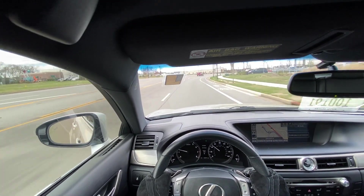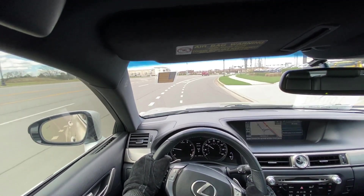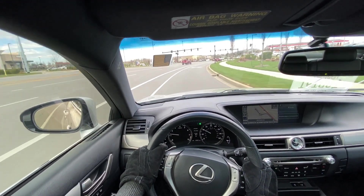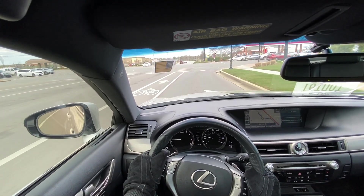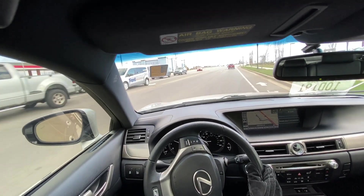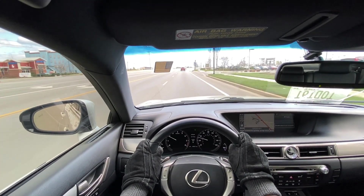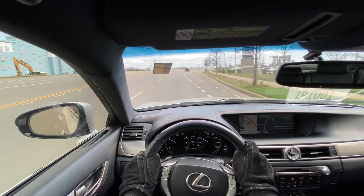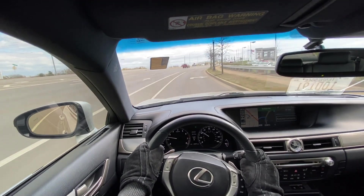Very nice exhaust sound and good sound from the engine. Braking's okay. One thing about Lexus — I've always had issues with their brakes, they make a weird sound. But I mean, they always stop.